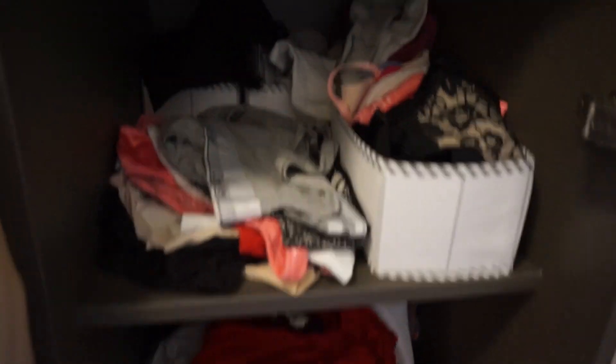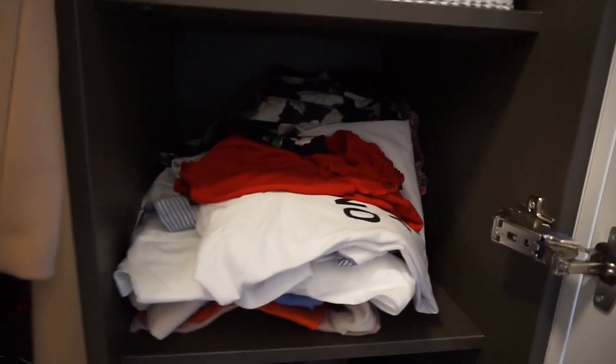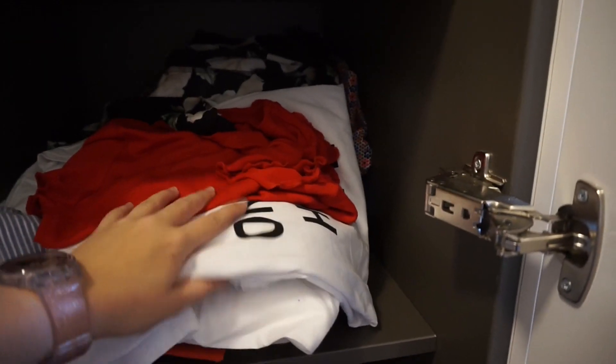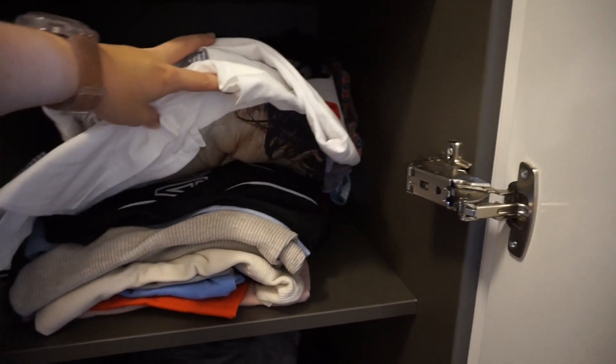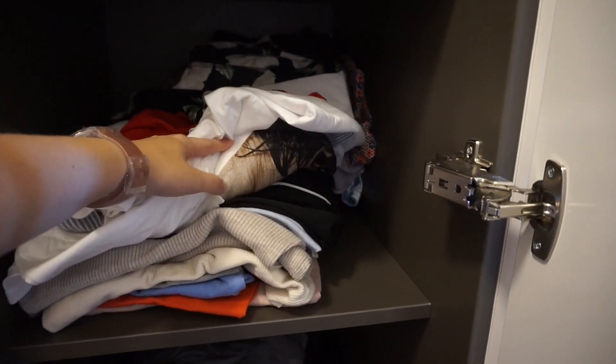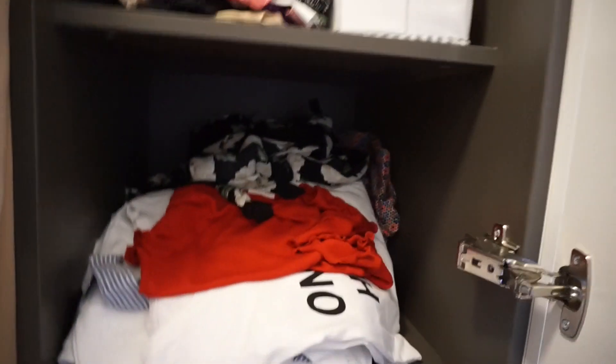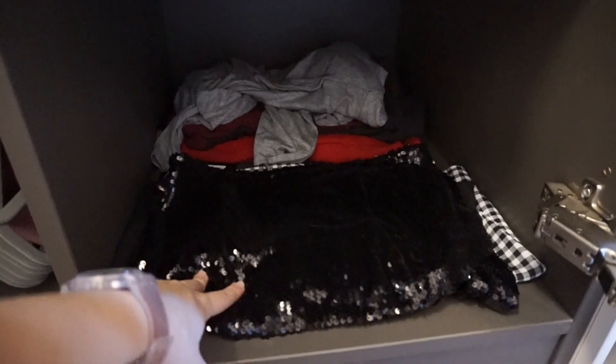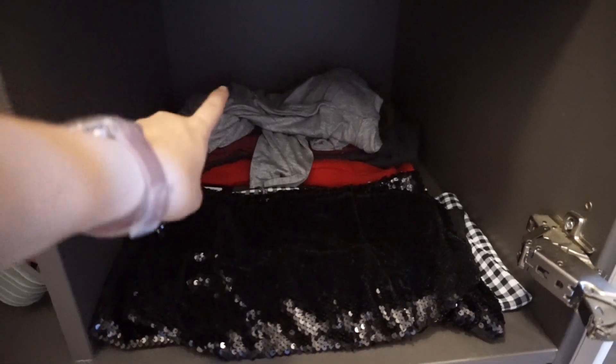Then I have underwear and socks and stuff. Then I have tops — at the front it's quite cramped, with normal t-shirts and everyday tops, and then at the back there are more going-out tops and nicer tops. On the bottom shelf I have skirts at the front and dresses at the back.